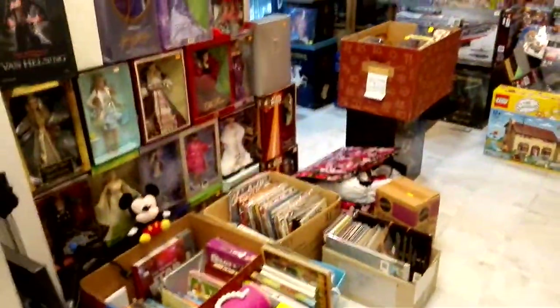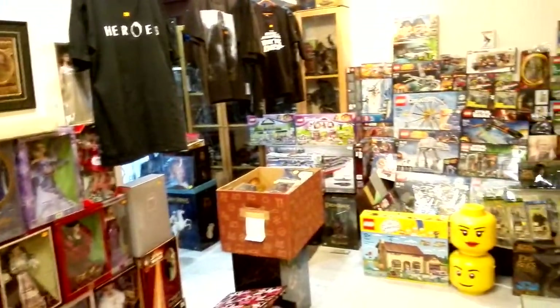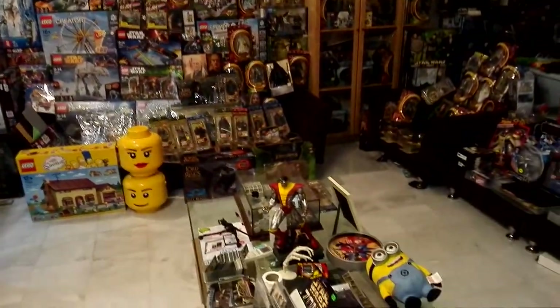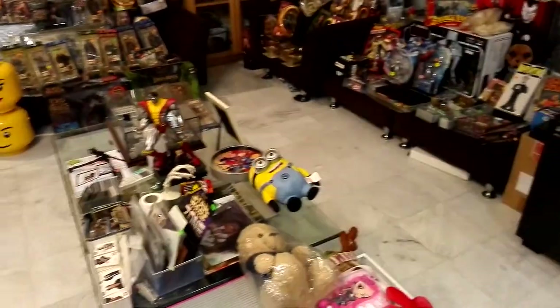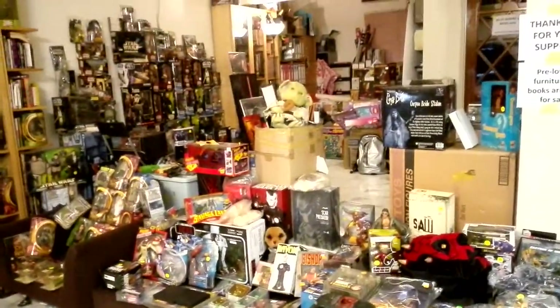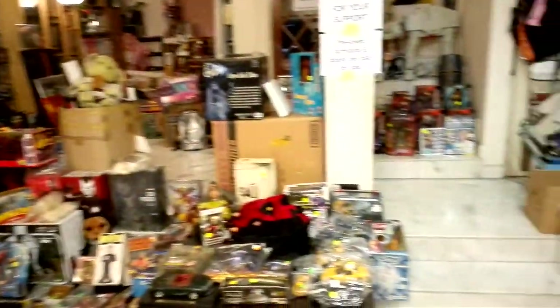This is the view on the inside — you've got lots of stuff here. Let me do a quick pan on this side, all the way to up there.